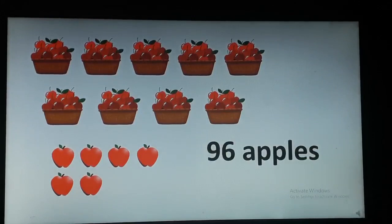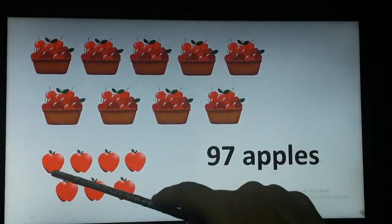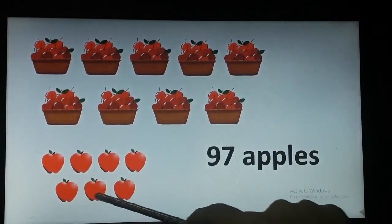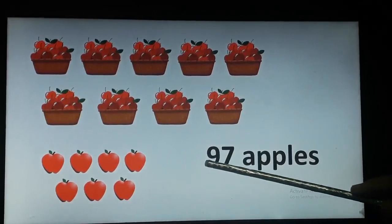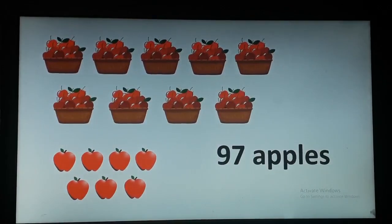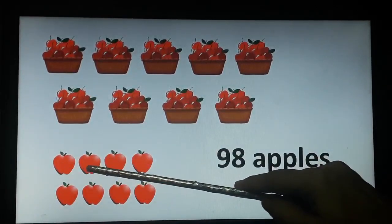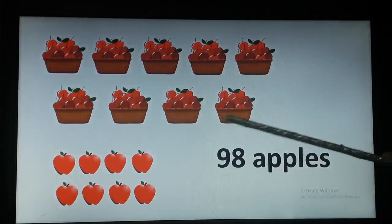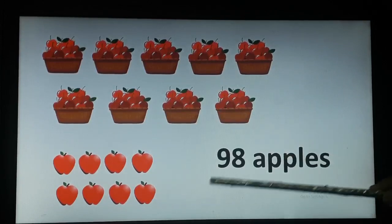Now let's move on to the next slide. Here we will see 90 apples and a few more apples: 1, 2, 3, 4, 5, 6 and 7. There are 90 and 7 — 97 apples. Now let's move on. Here we have a few more apples. Let's count them: 1, 2, 3, 4, 5, 6, 7 and 8. So 90 and 8 — can you tell me what becomes 90 and 8? 98.